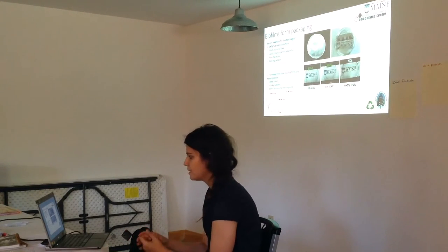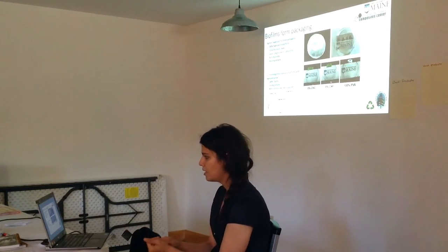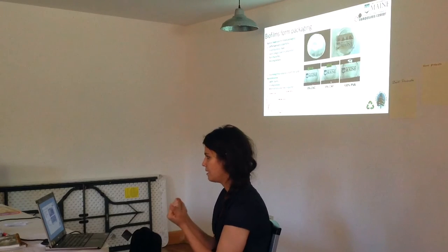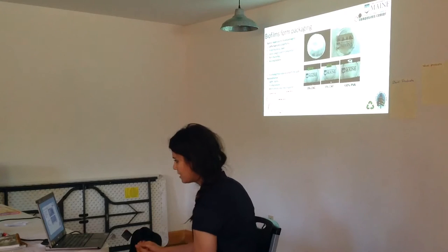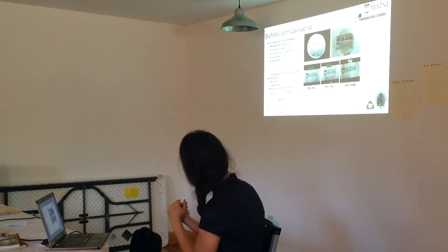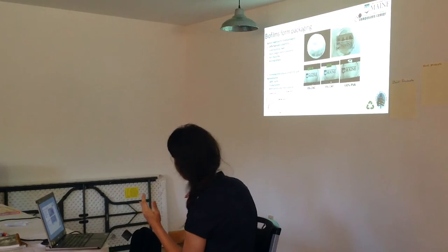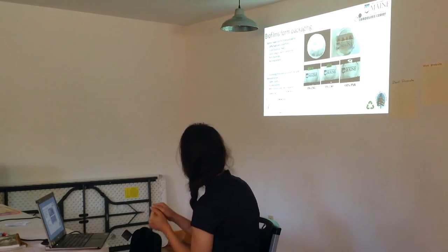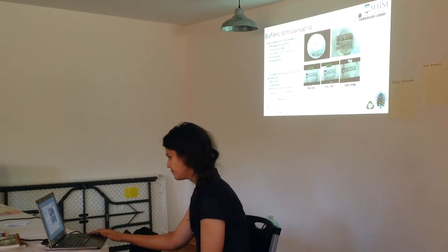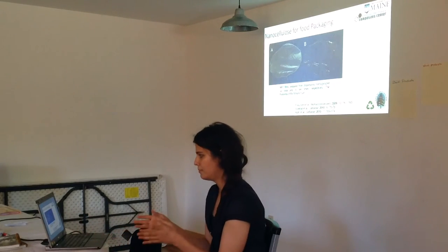Another project is mixing nanocellulose with polyvinyl alcohol films. Polyvinyl alcohol is a biodegradable plastic used for packaging, but the problem with PVA is it's not strong enough — it tears apart very easily. We add nanocellulose to give PVA more strength. A small chart shows the high curve for nanocellulose-mixed PVA films and the lower curve for 100% PVA film. The vertical axis is strength and the horizontal axis is strain — extension. We achieve very high mechanical properties for the films when we add a little nanocellulose. There are also images from a paper showing material that looks like plastic but is totally made of nanocellulose, and many universities are currently working on this.